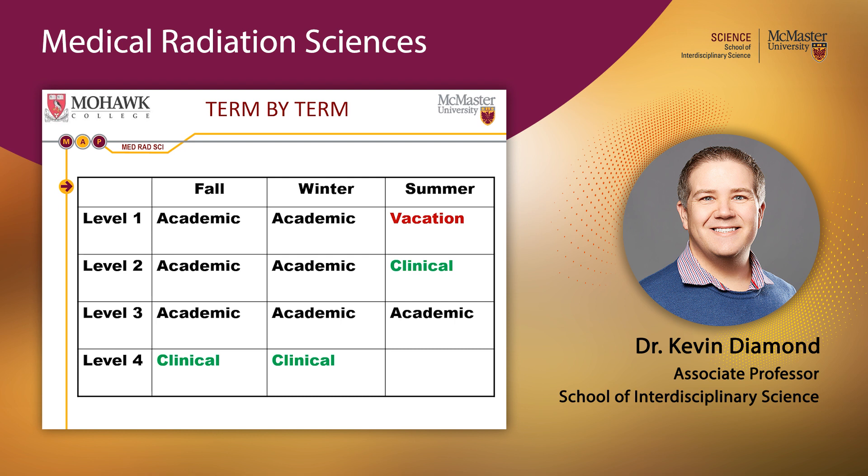Let's talk about your progression through McMaster University. One important note: you'll only get one last summer vacation — at the end of first year. After that, your summers are gone. That said, there are gaps of a couple of weeks between each set of terms to give you at least a short break.